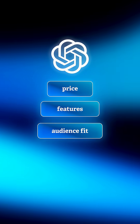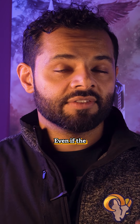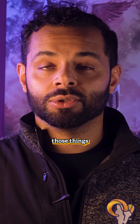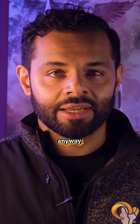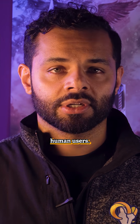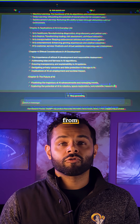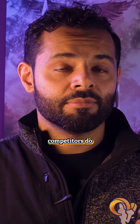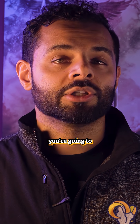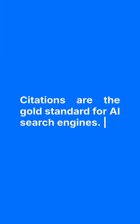The AI is going to look for clear signals — things like price, features, audience fit, reviews, and trust. But what do most people miss? Even if the user doesn't mention pricing and comparisons, the AI is going to assume them anyway. It fills in the blanks for its human users. If your pages don't show that data clearly, the AI will infer it from your competitors. You don't want your competitors speaking for you — and when they do, you're going to lose citations without even realizing it. Citations are the gold standard for AI search engines.